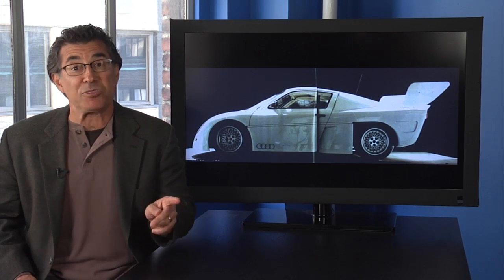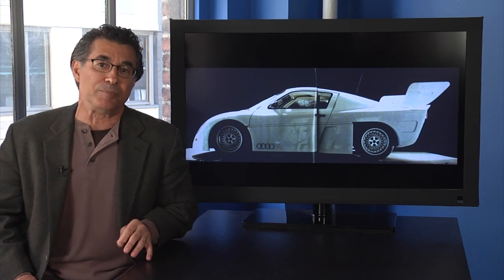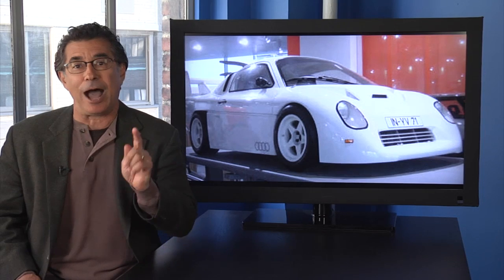But Group B died, and with it the planned Group S. So this little monster sits in the Audi museum, not the record books. Hey Chris, if you can get this thing on the road, I'll watch your video 180,000 times myself.